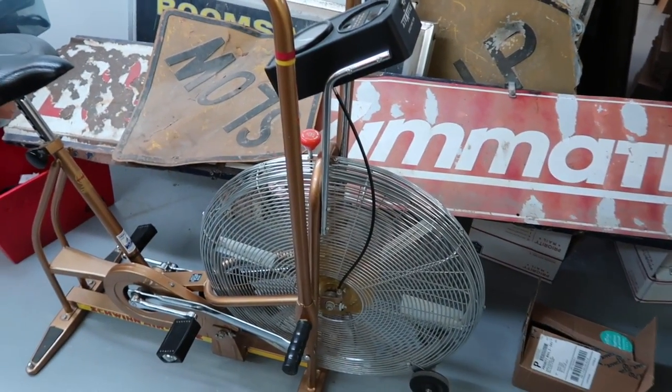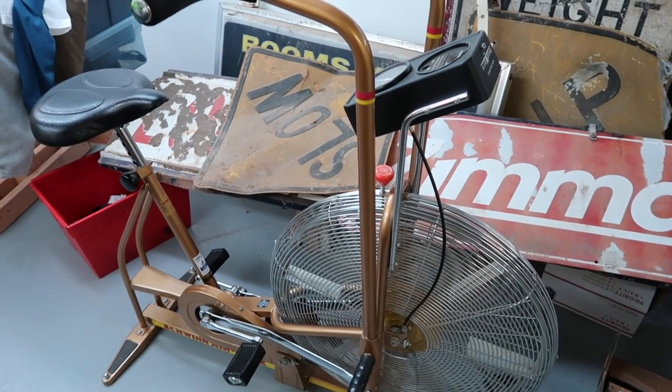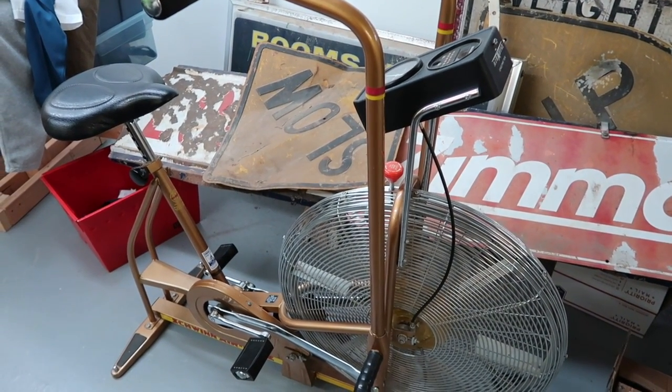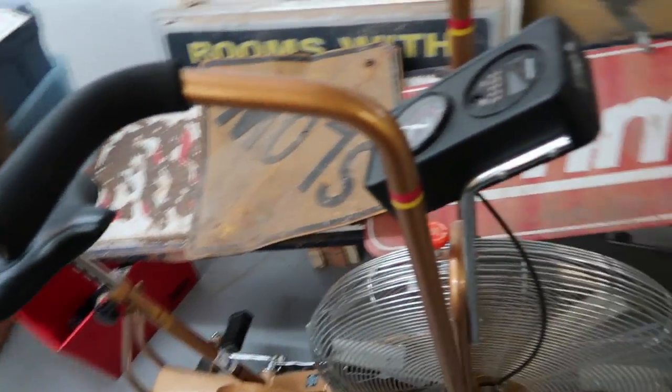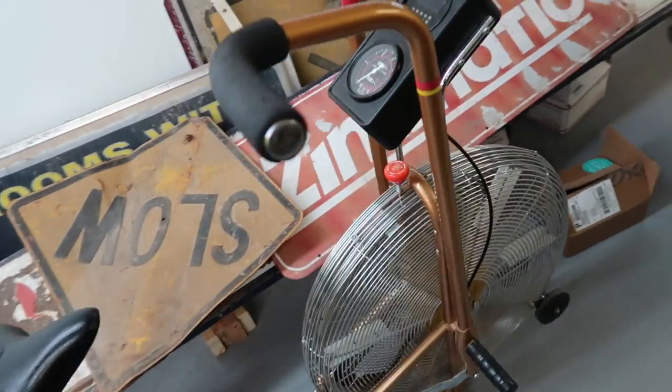Our local market is pretty hot. I put this Schwinn Airdyne up — I know these go for good money in a larger market but didn't think it'd do great in our smaller market. The Spandura cable is broken like I mentioned. $100, coming to pick it up tomorrow night. I paid $30 for it.